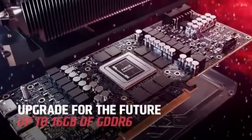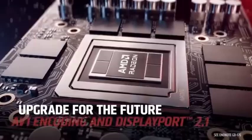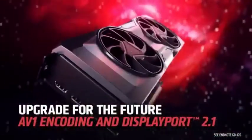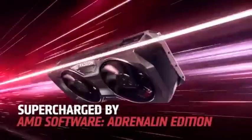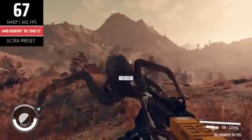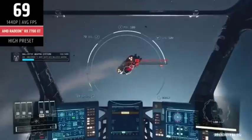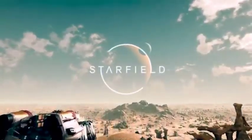AMD's RX 7800 XT does not significantly exceed its predecessor, but it is $150 cheaper at launch. However, at current rates, it's essentially a lateral transfer with some architectural and feature tweaks to sweeten the bargain. The AMD Radeon RX 7800 XT will be an excellent graphics card for many gamers who do not have the funds to spend on NVIDIA's considerably more expensive rival product.